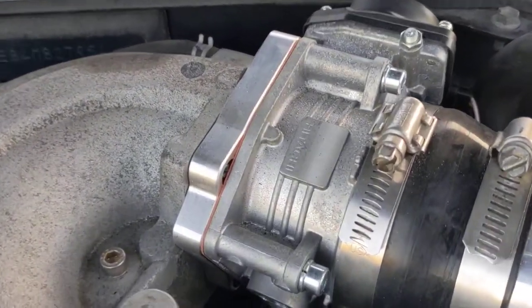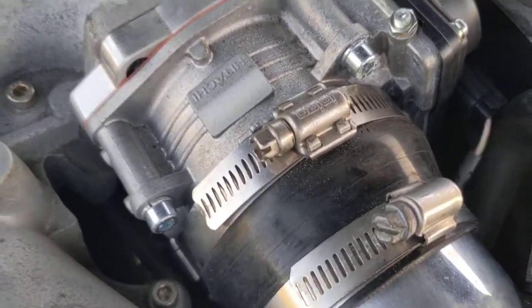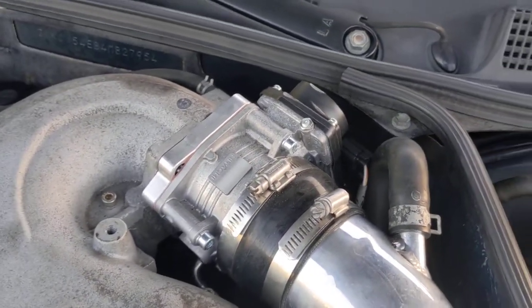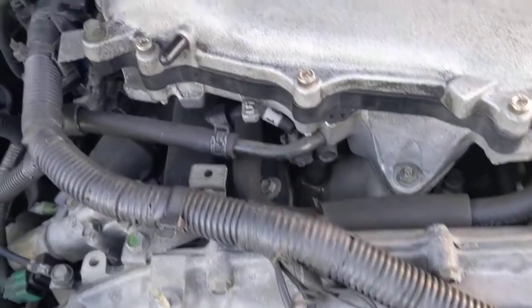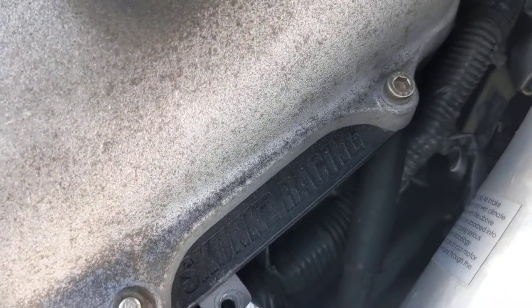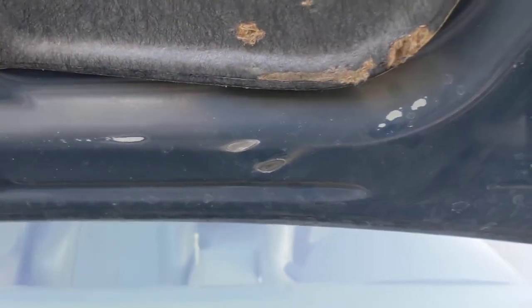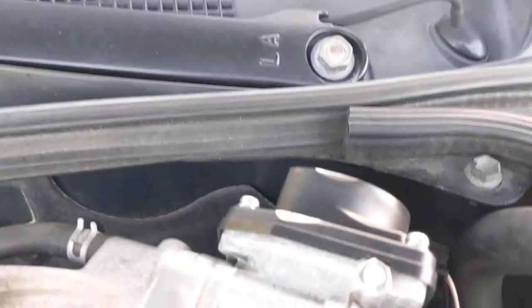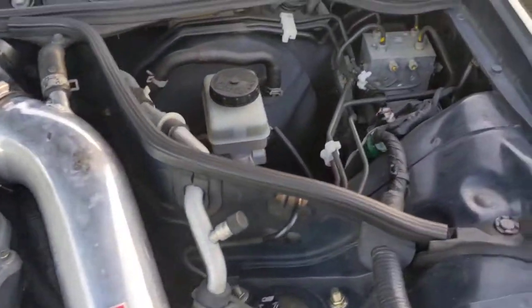Here I have the NWP big bore throttle body. I had some hood clearance issues because I also have the Skunk2 intake manifold spacer. It breathes a lot better and drives awesome, but because of that spacer I had some rubbing issues on my hood — rubbing right up against the top of the throttle body. Thankfully I got that fixed.